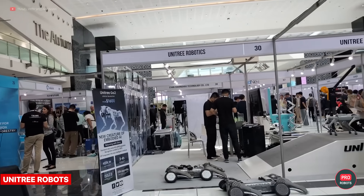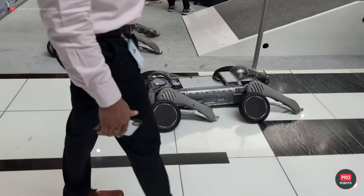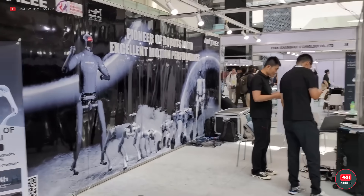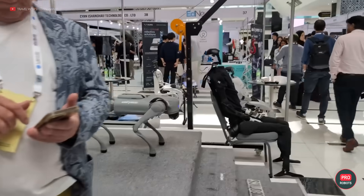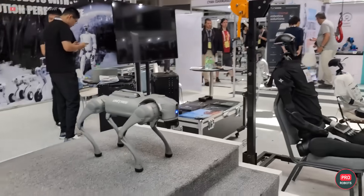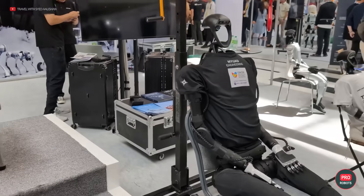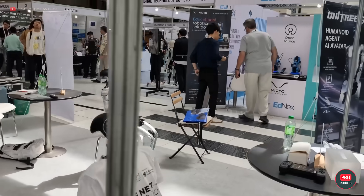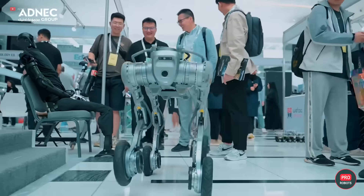Unitree Robotics seems to have a finger in every pie — not even done at GITEX, they were already setting up shop at IROS. The developers brought their multi-caliber robots on legs and wheels, as well as two of their humanoid robots: the older H1, which can do backflips, and its younger brother the G1, which recently learned to do a 4.5-foot or 1.4-meter standing jump. Have you ever done one? Because that's quite an accomplishment, especially for a robot — apart from the somersaults, of course!